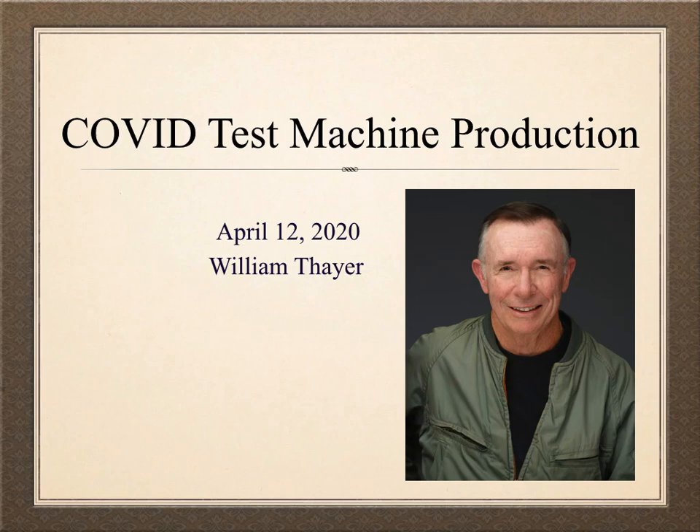Hi, my name is William Thayer, and I'm talking about the COVID crisis. In this particular video, I'm talking about how do we produce the test machines that are needed to do comprehensive testing.